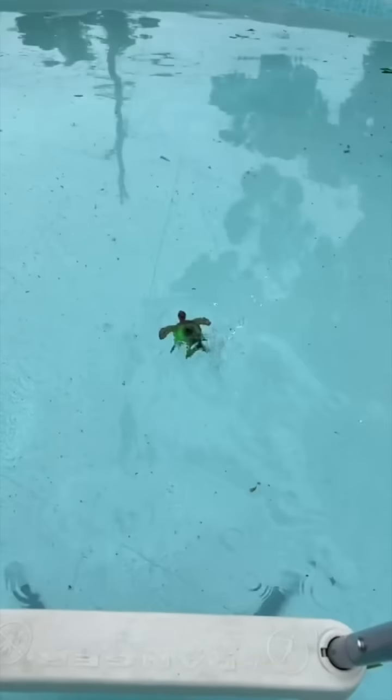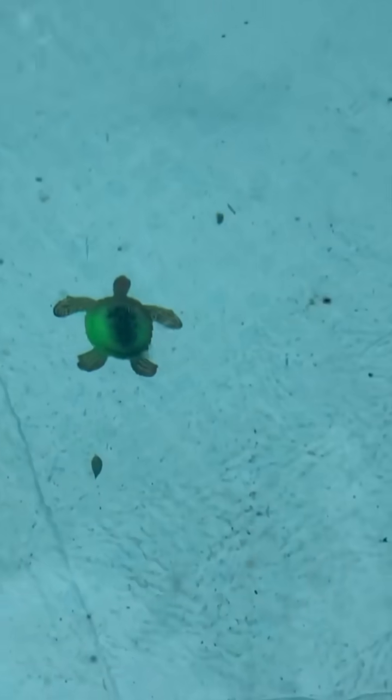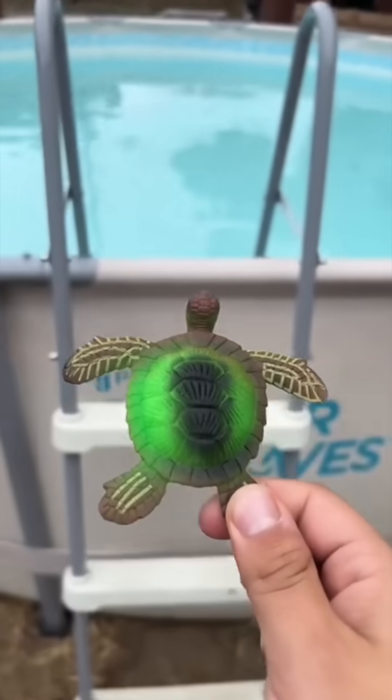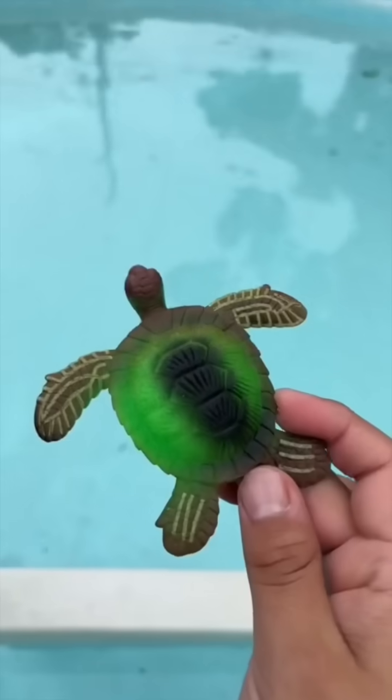Ready? And — it's literally floating so slow. See you later, turtle. Don't forget to follow me for updates on the turtle.